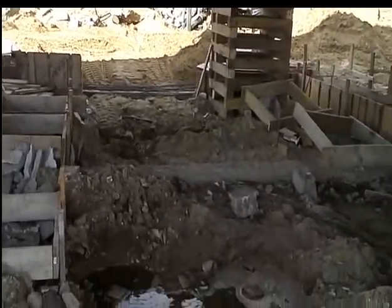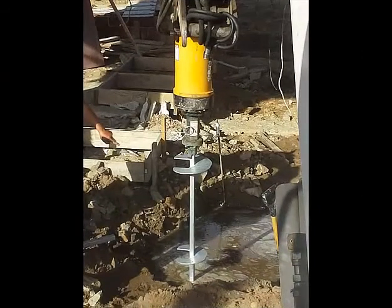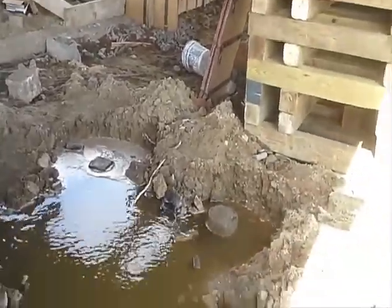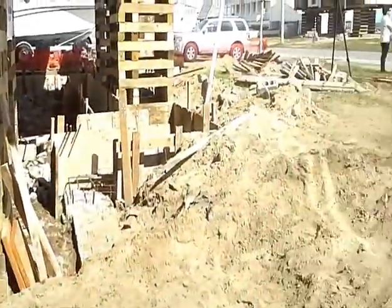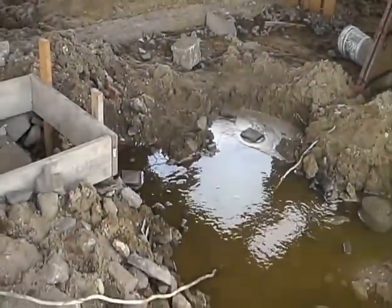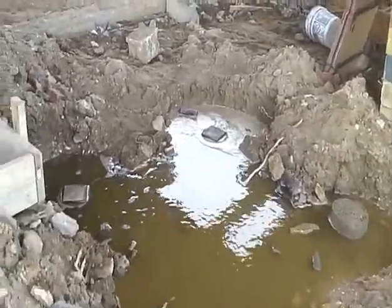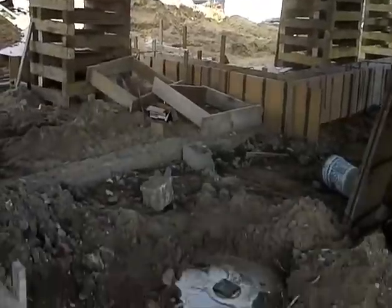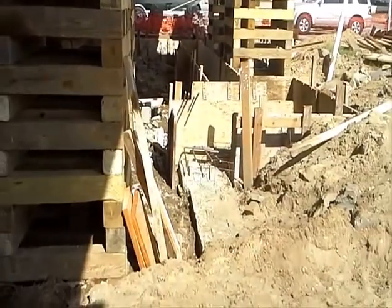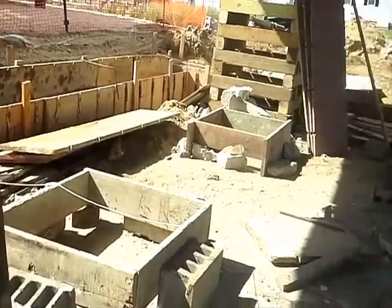I'll talk to you guys a bit about the water conditions and the soil conditions on this project. The water table here is very shallow — two feet below existing grade level. The structural engineer designed four pilings to be installed to support this fireplace. There's also some form work going on in here — grade beams over the existing footings, some piers to be poured.